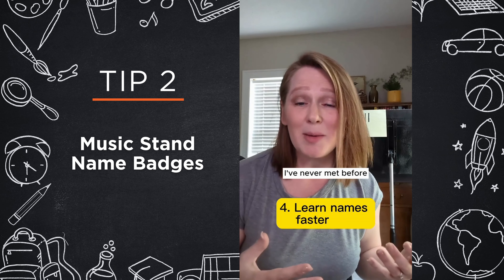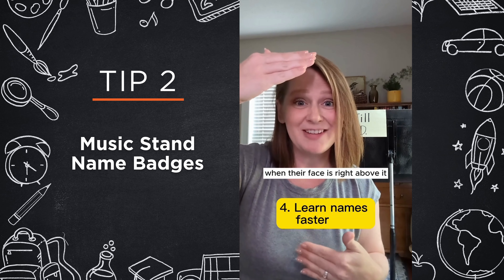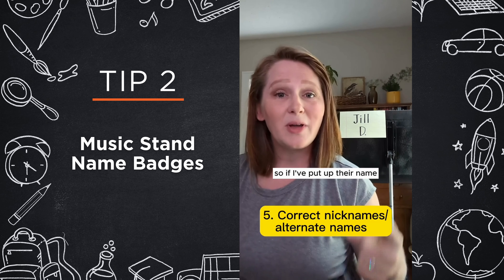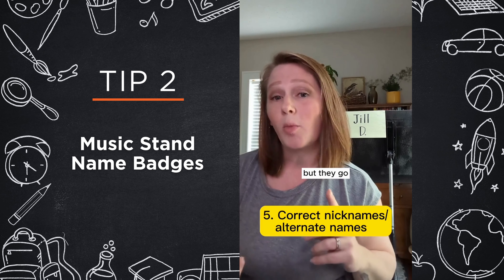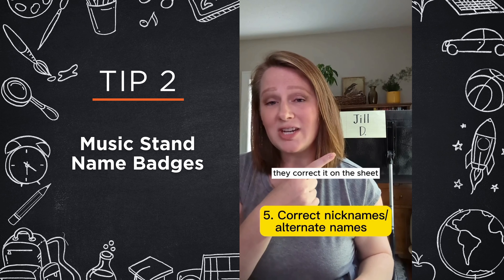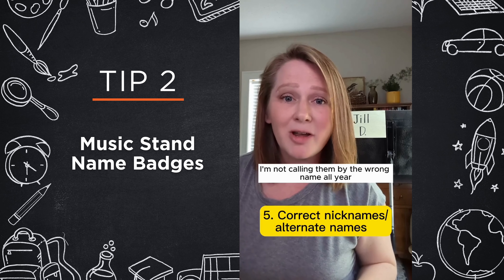If I've got a brand new group of kids I've never met before, it helps me learn their names a lot faster when their face is right above it. These are also great because I can have the kids correct them — so if I've put up their name from the online gradebook, but they go by a nickname or their middle name or whatever, they correct it on the sheet and I make a new one for them instantly, so I'm not calling them by the wrong name all year.